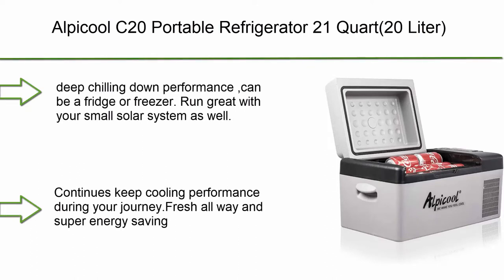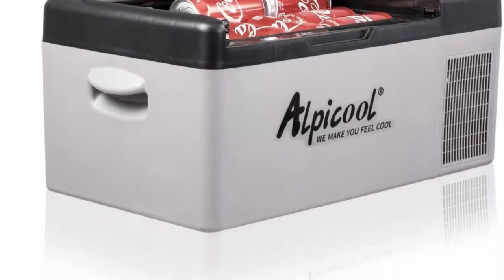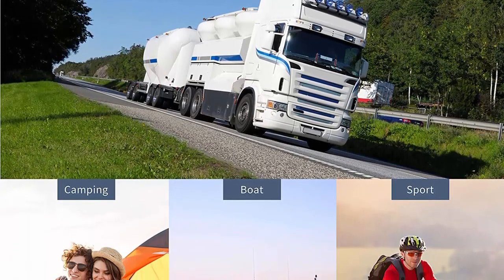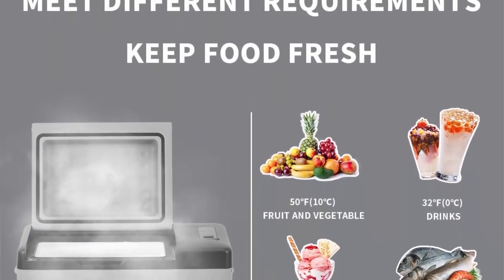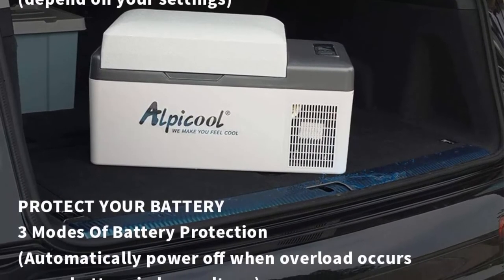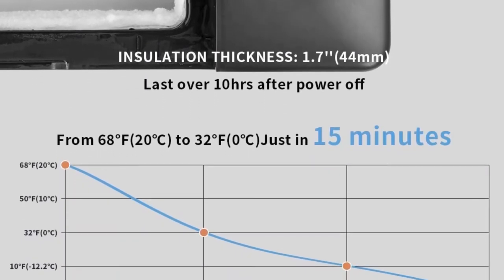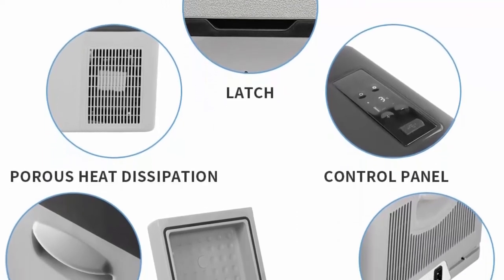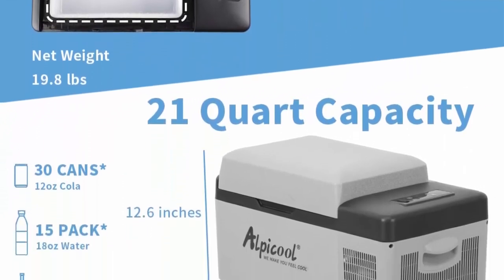Top 3: Alpacool C20 Portable Refrigerator, 21 Quart / 20L. Compatible with vehicle, car, truck, RV, boat — mini fridge freezer for driving, travel, fishing, and outdoor use. 12/24V DC. Storage space: 21 Quart / 20L capacity, fits 25 cans of cola. Freezes without ice down to Minus 4°F / Minus 20°C. Can operate as a fridge or freezer and runs well with small solar systems. Features car battery protection with temperature memory function and 3 levels of battery protection: Low, Medium, and High, to protect your vehicle battery from rundown. Strong plastic material and lightweight design.